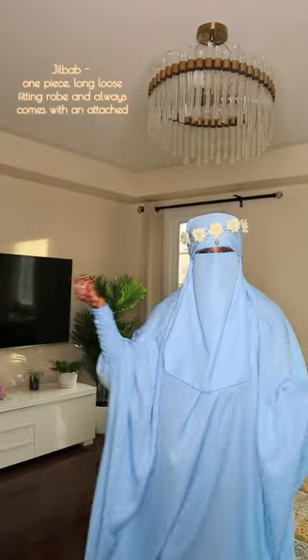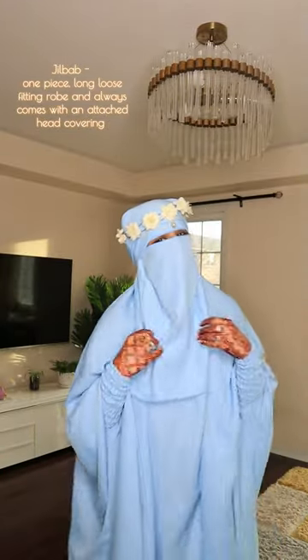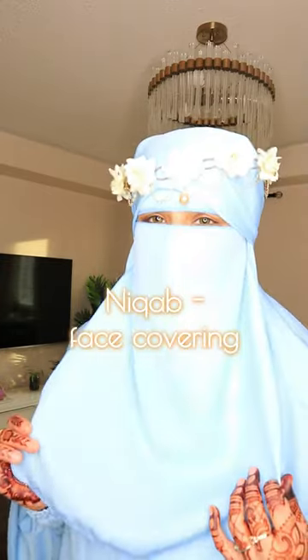And this is a jilbab. This is a one-piece set with a separate niqab. Some jilbabs have an attached niqab as well. And now you know.